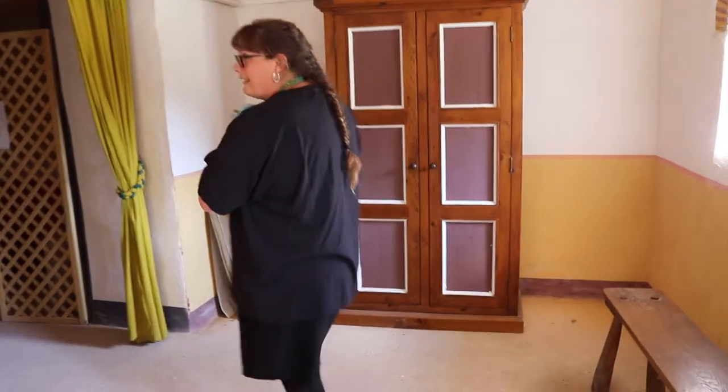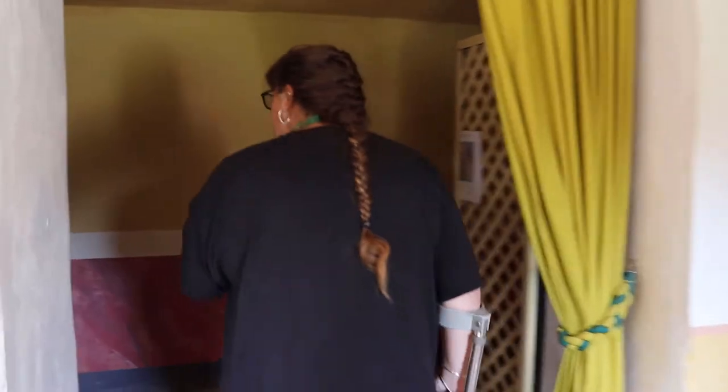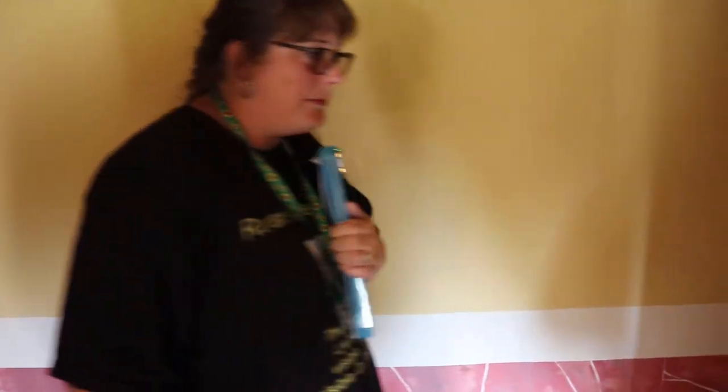We've come to the toilet area. Yes, these are the kind of toilets they would have used. We'll let the cameraman have a little look. It's actually quite comfortable.